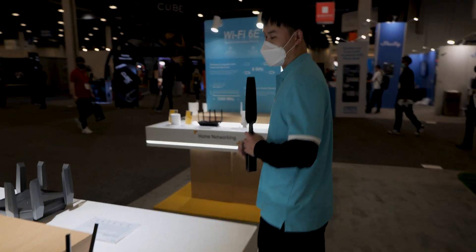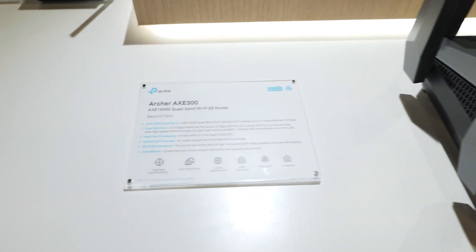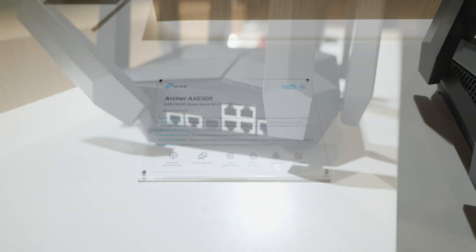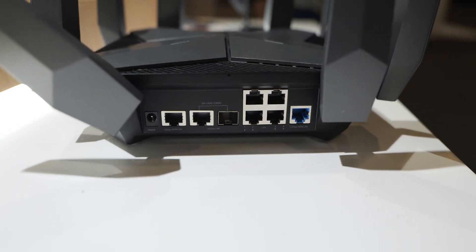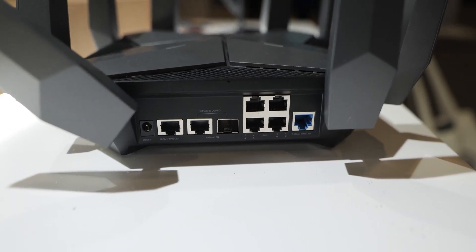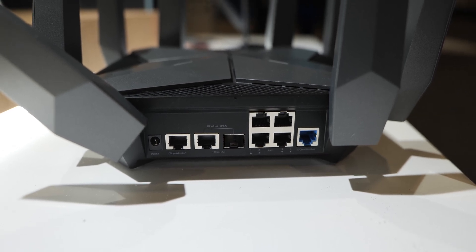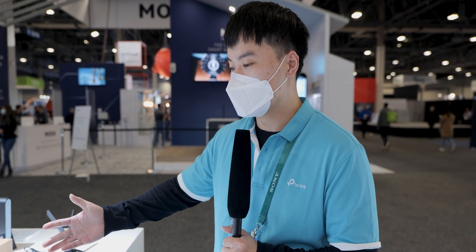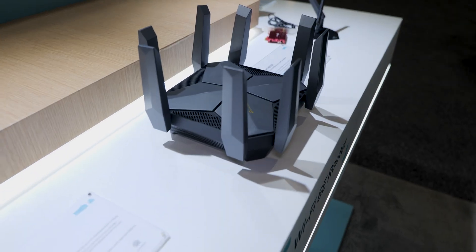Let me introduce the Archer AXE 300. The Archer AXE 300 can go up to 16,000 megabytes per second. This is our first quad-band Wi-Fi 6E router ever, which means it has four different bands: one 6 GHz band, two 5 GHz bands, and one 2.4 GHz band. This one also has two 10 gig ports for a wired optimized solution, plus the HomeSHield feature for IoT protection.